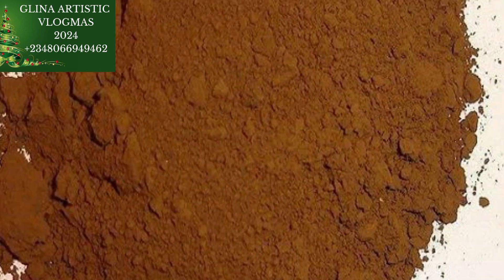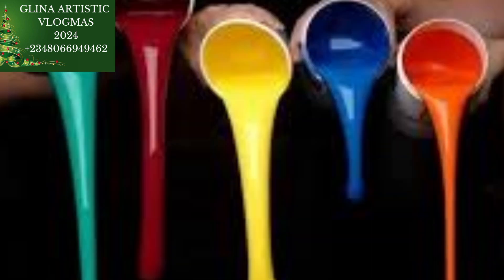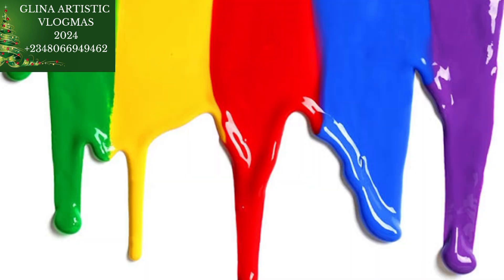These pigments are available in different colors: red, blue, brown, green, and black — and we also have them in paste form, which are the liquid pigments. The key difference is that iron oxide pigments are the powder pigment, while the paste are the liquid pigment.